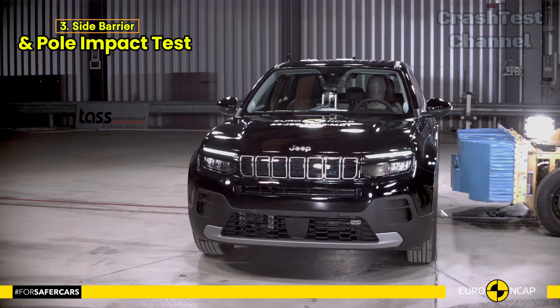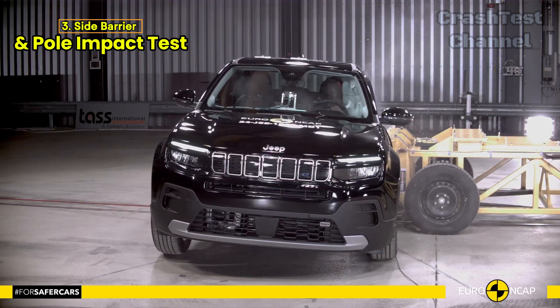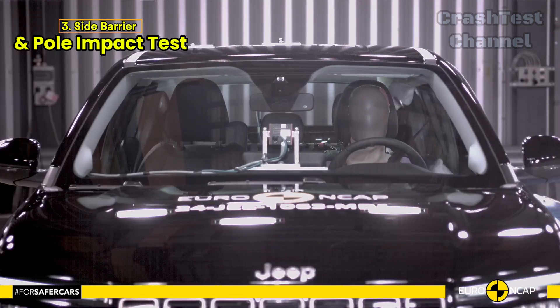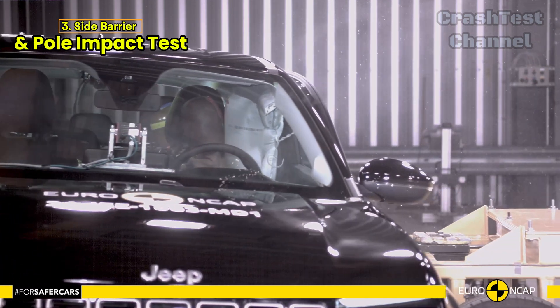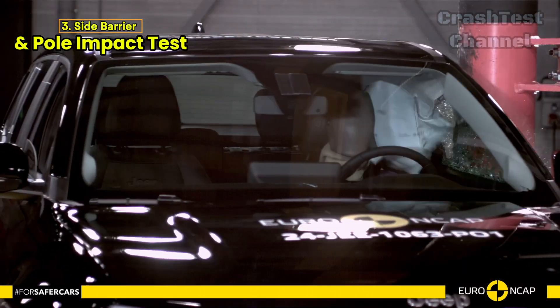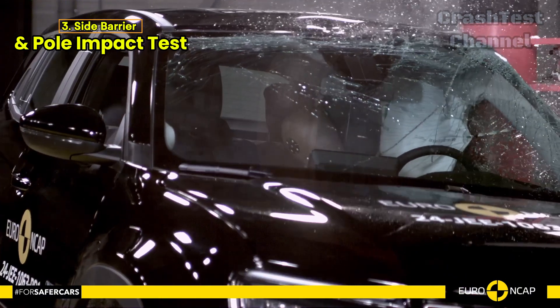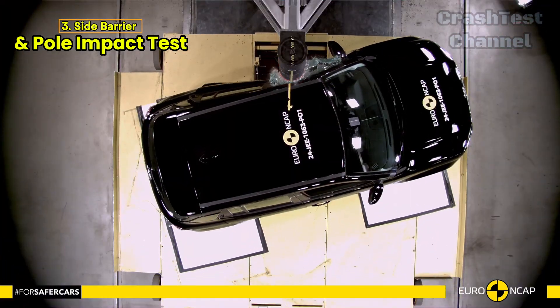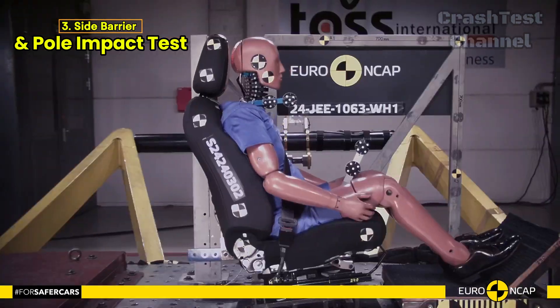The side impact tests — both the side barrier and more severe side pole impacts — showed that the Avenger performs exceptionally well. It scored maximum points, providing good protection to all critical body regions. However, control of excursion, which measures how much a body is thrown to the opposite side during a crash, was found to be marginal. This is an area Jeep could improve to enhance passenger safety even further.